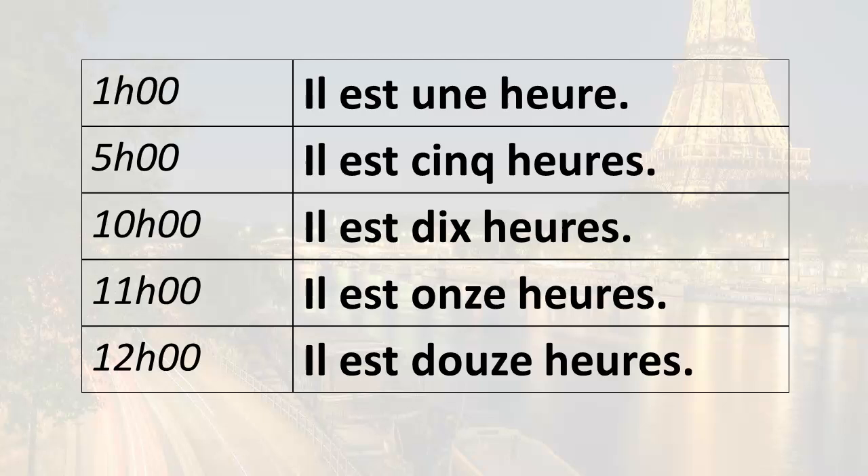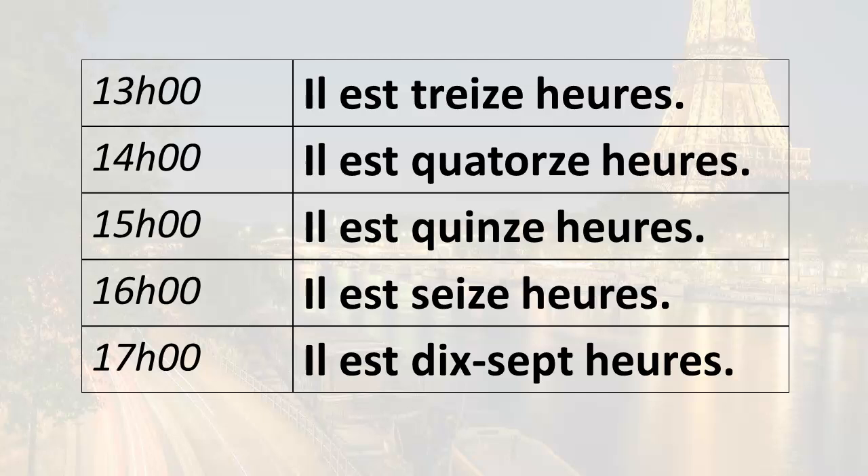When you get to 1 p.m., instead of going back to 1, you continue with 13. So 1300 hours, or 1 p.m.: il est treize heures. 2 p.m.: il est quatorze heures. 3 p.m.: il est quinze heures. 4 p.m.: il est seize heures. 5 p.m.: il est dix-sept heures, and so forth and so on.